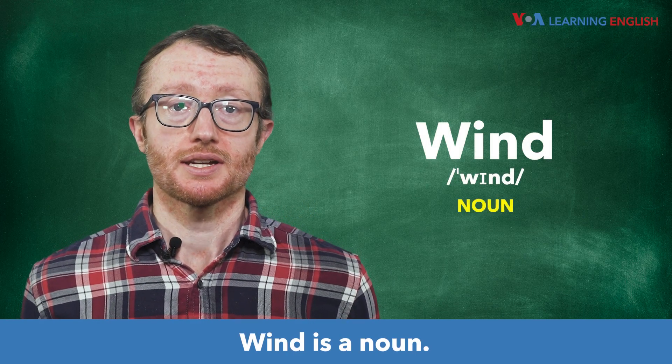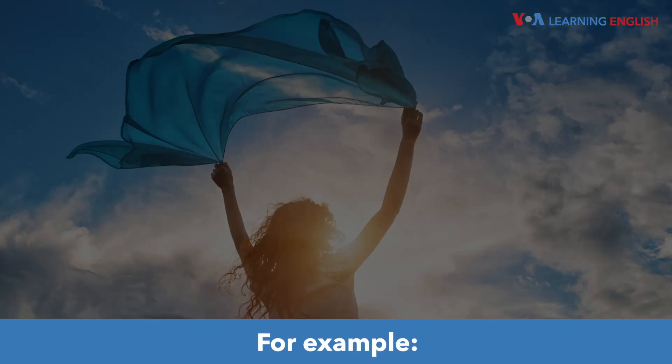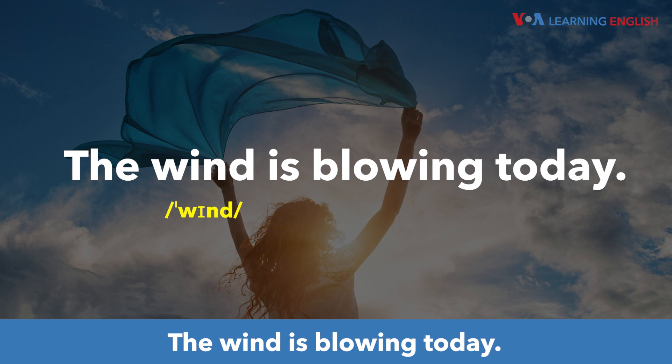Wind is a noun. It is an outdoor current of air. Wind. For example, the wind is blowing today.